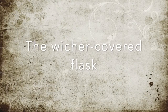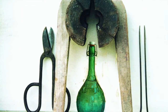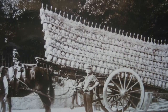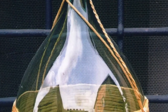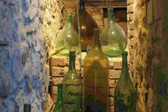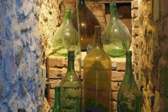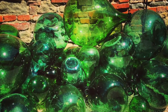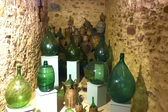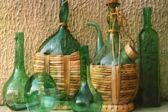The wicker-covered flask, known as fiasco, has been one of the most significant objects manufactured in Piegato in the last two centuries, together with demijohns and other containers for wine and oil. Its characteristic emerald green colour was the result of the use of sand from the Trasimeno Lake, renowned for containing traces of iron.